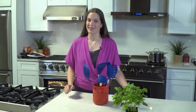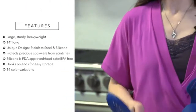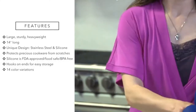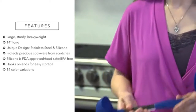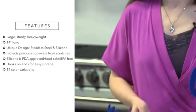Hi and welcome to Culinary Couture. In this video I'm going to show you a set of kitchen tools that you will not want to live without. This is our six-piece steel and silicone kitchen utensil set. These large, sturdy, and hefty utensils are roughly 14 inches long. The unique design has a stainless steel core and silicone covered ends and handles. The silicone ends protect precious cookware from scratches, and the silicone is FDA approved, food safe, and BPA free.